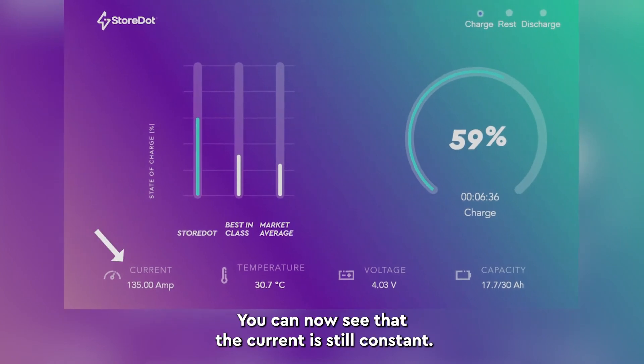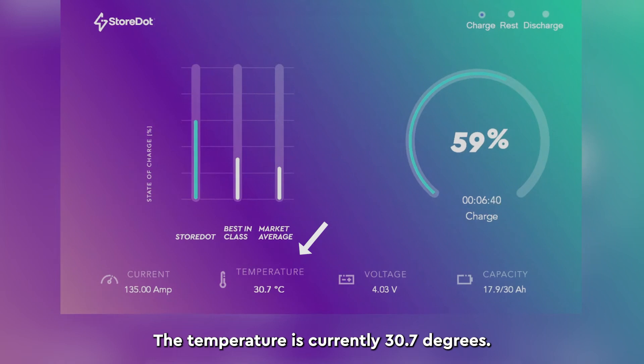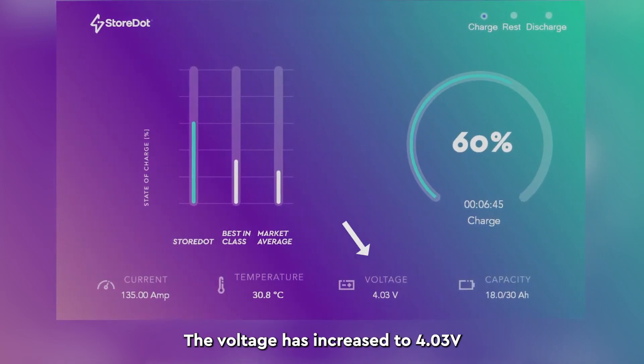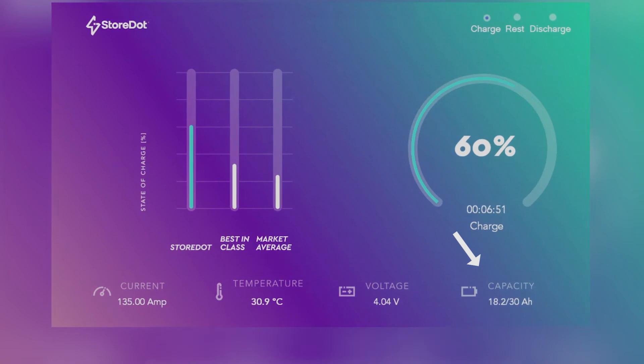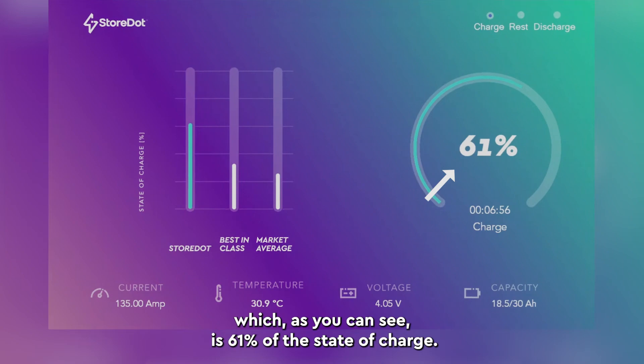You can now see that the current is still constant. The temperature is currently 30.7 degrees. The voltage has increased to 4.03 volts, and the capacity is currently at 18.2, which as you can see is 61% of the state of charge.